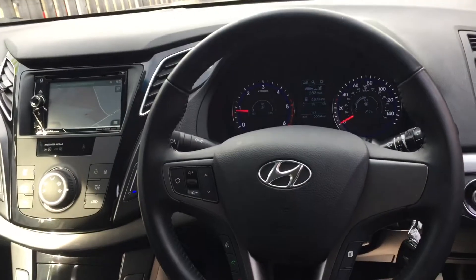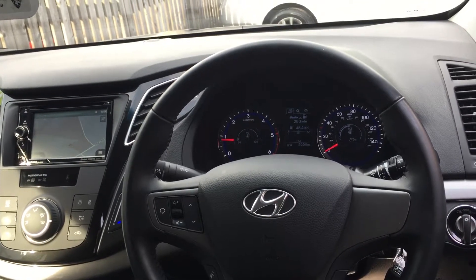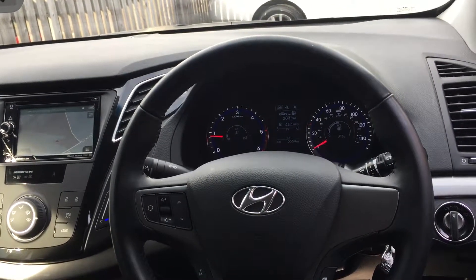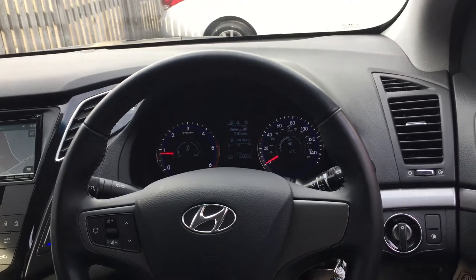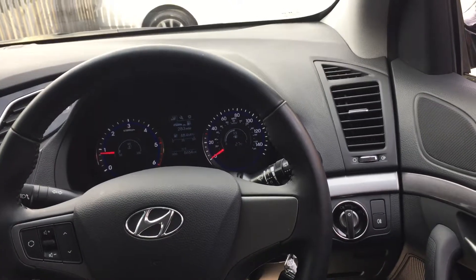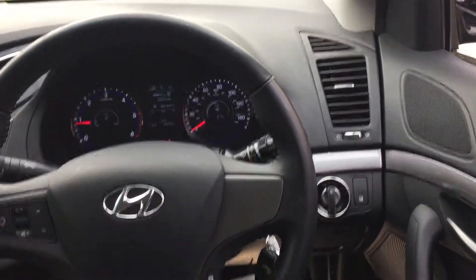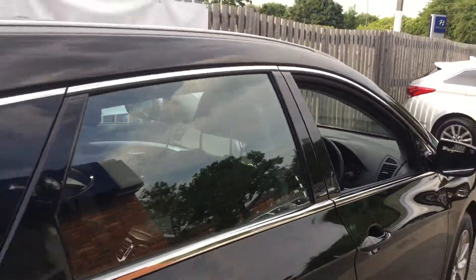Taking a look towards the dashboard, it has an aftermarket fitted sat-nav with radio and Bluetooth, air conditioning with dual zones, electric windows, electric mirrors, and a trip computer. Now take a look towards the rear of the vehicle.